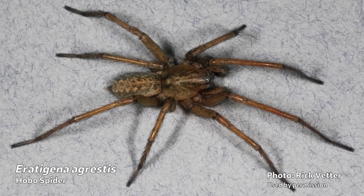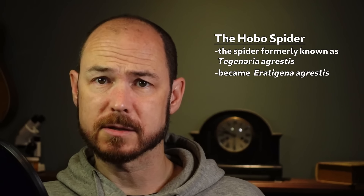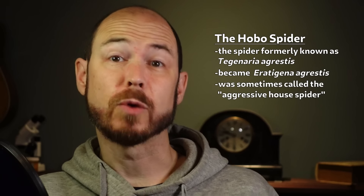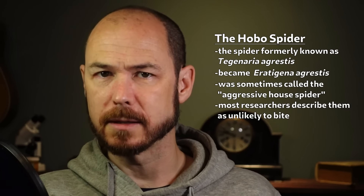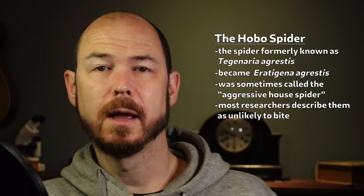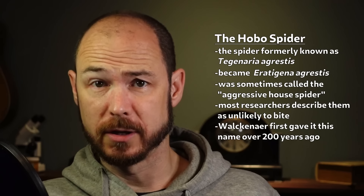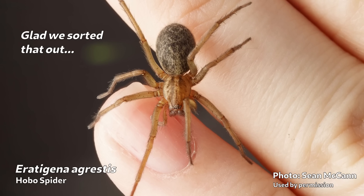As for the hobo spider, it too was moved from the Tegenaria genus into the Eratigena genus, becoming known as Eratigena agrestis rather than its old name Tegenaria agrestis. We should talk about that 'agrestus' part for a minute. Before it became commonly known as the hobo spider, many people called this species the aggressive house spider, including some researchers. But most research has considered these spiders as quite timid and unlikely to bite. The perception of them as aggressive may be related to a misinterpretation of the Latin moniker agrestus — a name given all the way back in 1802. The Latin word agrestus has nothing to do with aggression and actually translates to 'of the field.'